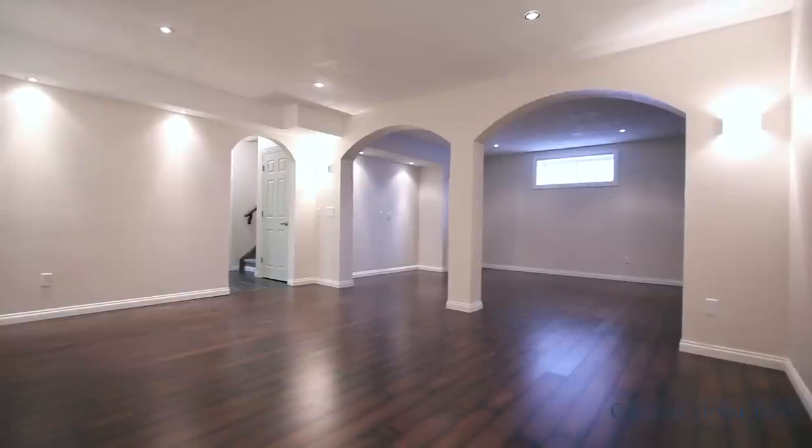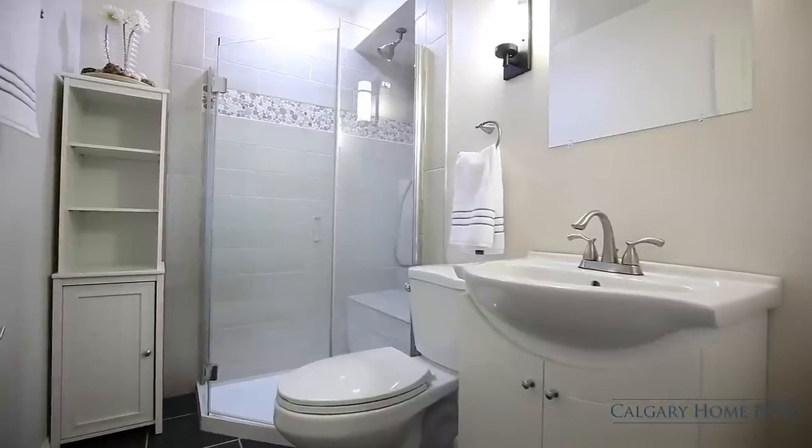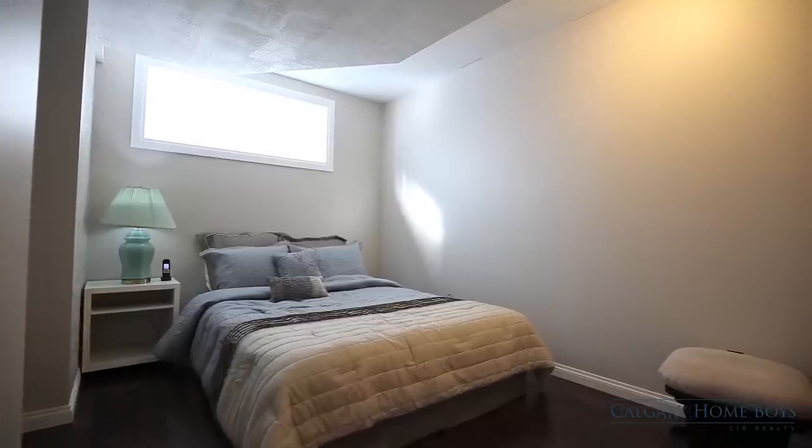Quality laminate covers the floors in your fully developed basement. Guests can enjoy another full bathroom and an extra bedroom on this level.